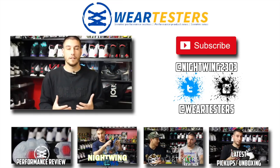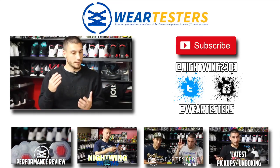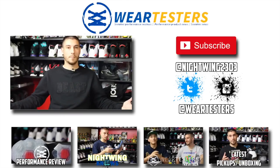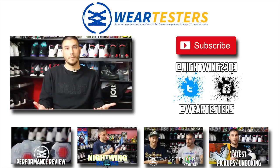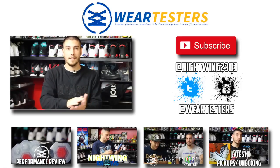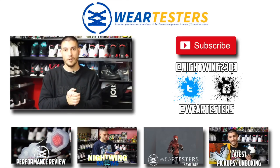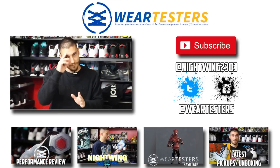Make sure you check out all of the latest video content below. You can check out the latest performance review, the latest Nightwing Notes, the latest weartesters Trash Talk, and just my latest pickup or review, or maybe it's an unboxing — who knows. But yeah, hopefully you guys enjoyed everything. Again, thank you so much for tuning in — I greatly appreciate all your support. So until next time, guys, have a good one.